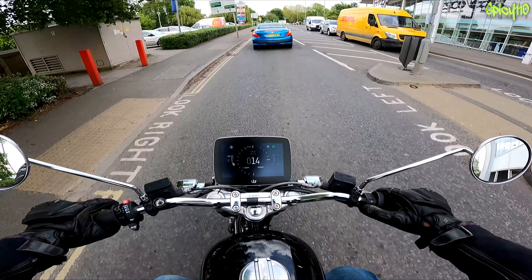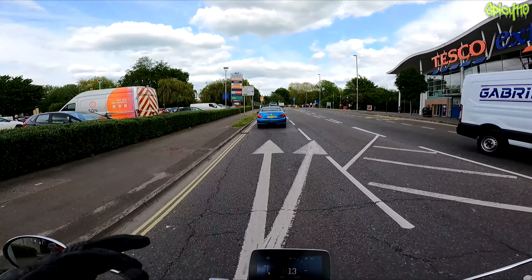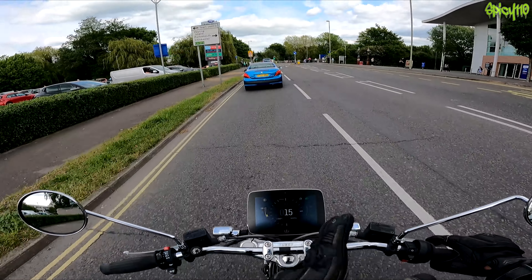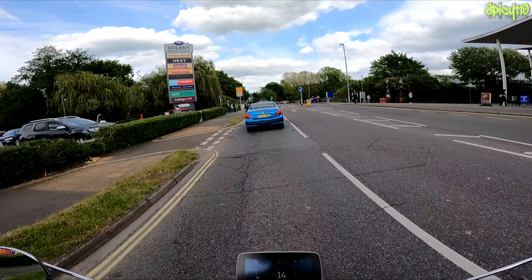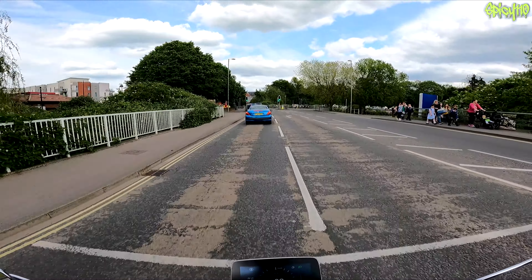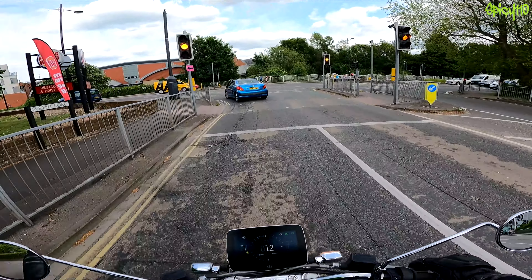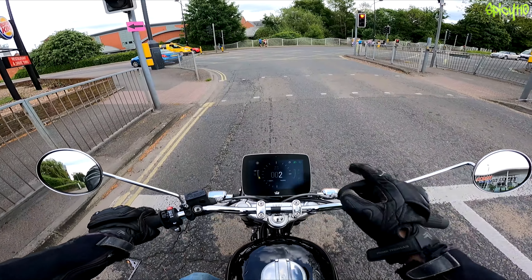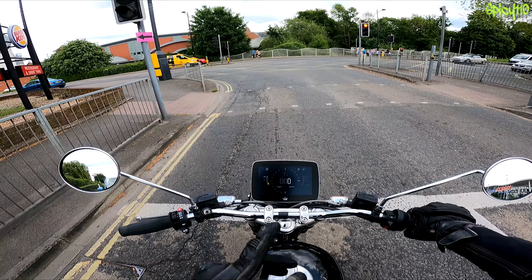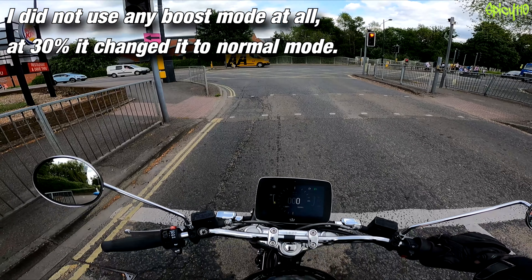If I wanted to put this into any other mode than Normal right now, I can't, because of my battery percentage. When the bike is fully charged at 100% you can use Boost mode, but if you're in Boost and you hit about 60 or 70% battery remaining, it drops you down to Dynamic mode — only 13 kilowatts, not the full 21. And then I discovered at 30% it drops you down to Normal.